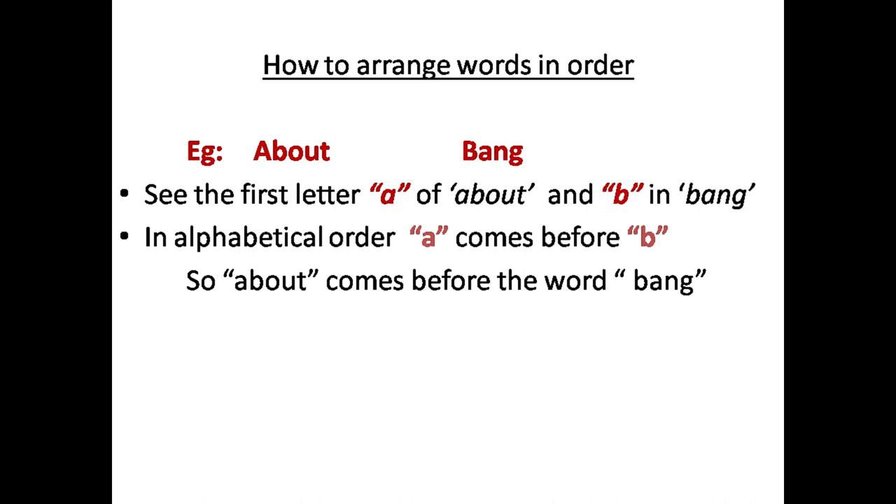So the word 'about' comes before the word 'bang'. See the next example.